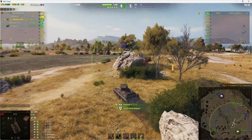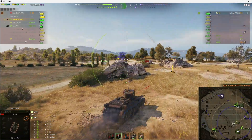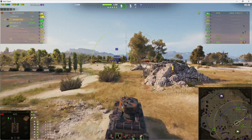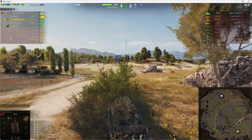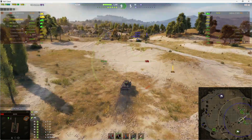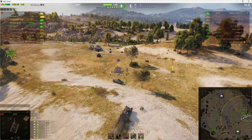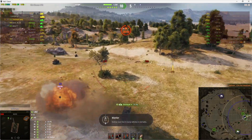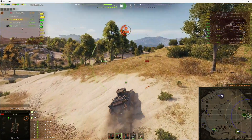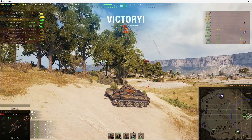That's the top gun, and there's just the Chi-Ha left — he's already taken down one Chi-Ha so he just needs to get this last one and we've won the game. He gets him with one shot and there's his top gun. It says top gun but he actually earned it on the T-127 — that's the end of the first battle.